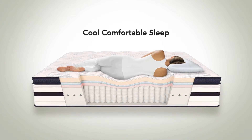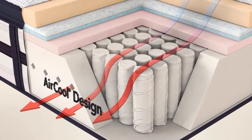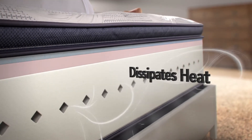These provide pressure relief and help dissipate heat for cool, comfortable sleep. Each mattress contains an innovative air cool design featuring our air cool foams. The design has a ventilated foam edge for enhanced airflow — it helps dissipate heat and provides comfort all the way to the edge.